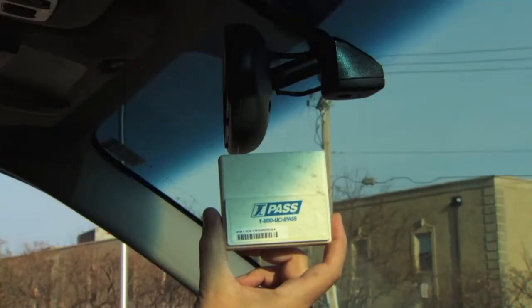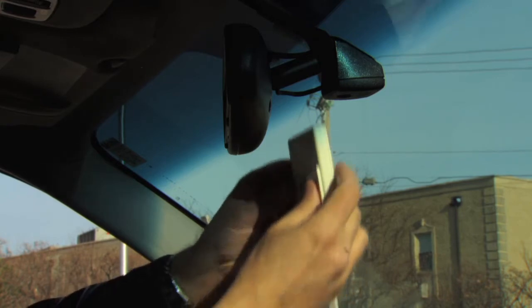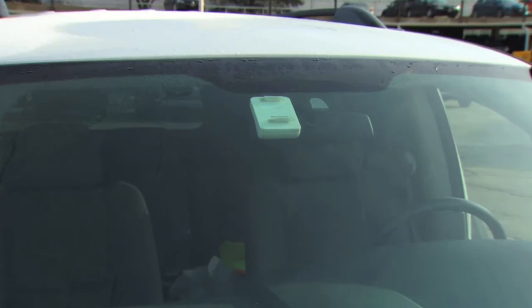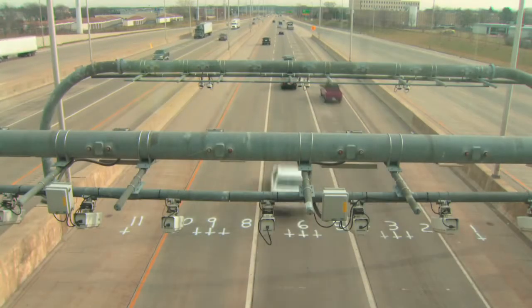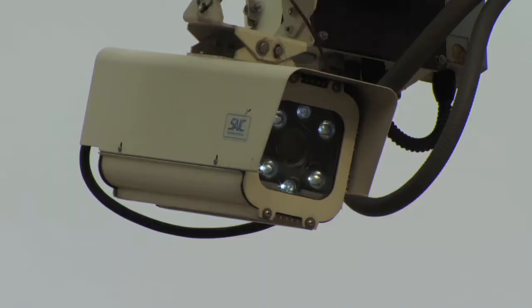The least expensive toll rate will require a transponder — a small electronic device, usually the size of a credit card, typically placed on the windshield or dashboard. When a vehicle passes under a gantry, the toll amount is automatically deducted from an account set up by the vehicle owner. For a driver without a transponder, cameras capture license plate information and the vehicle owner is sent an invoice.